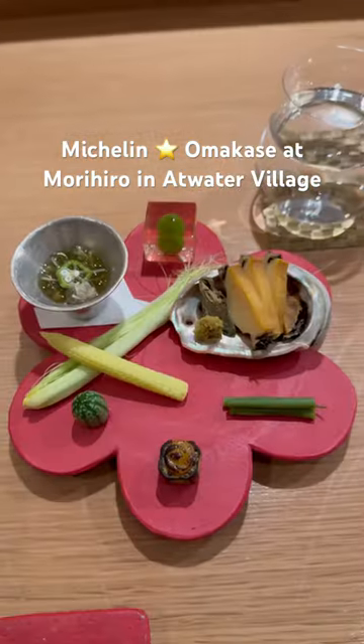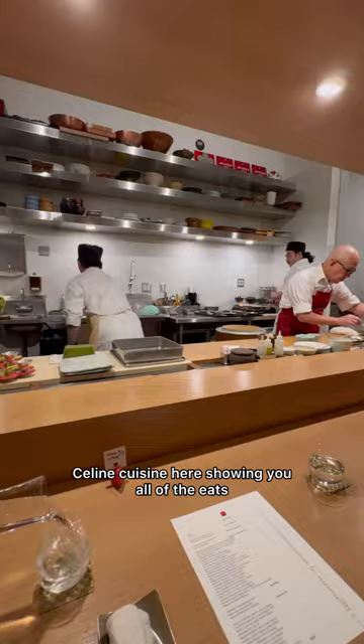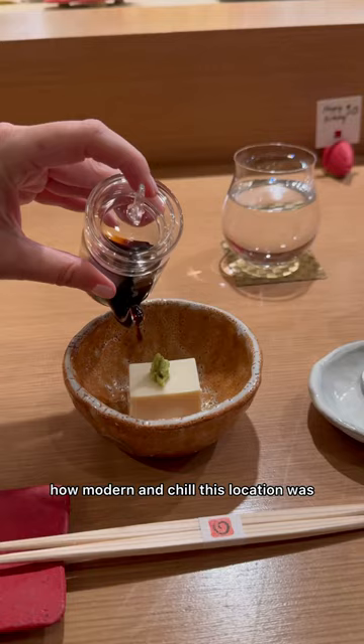Here's what a Michelin star omakase looks like at Morohiro in Atwater Village. Clean Cuisine here showing you all of the eats, and I was surprised at how modern and chill this location was.